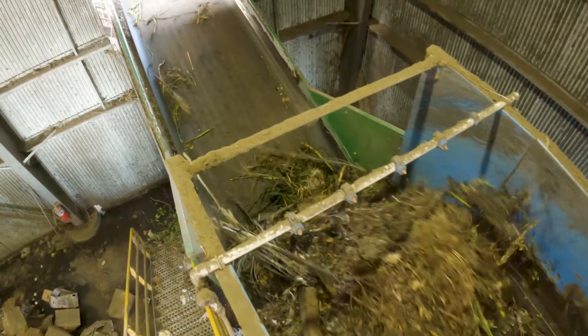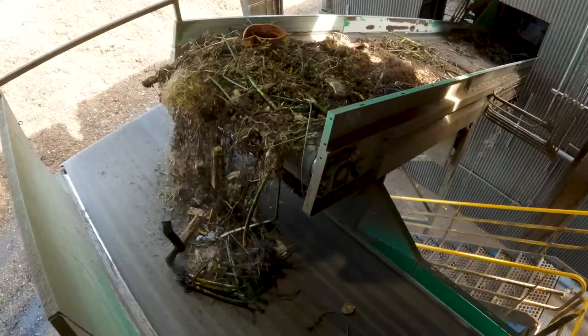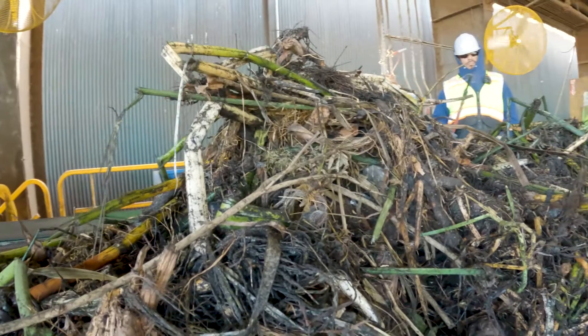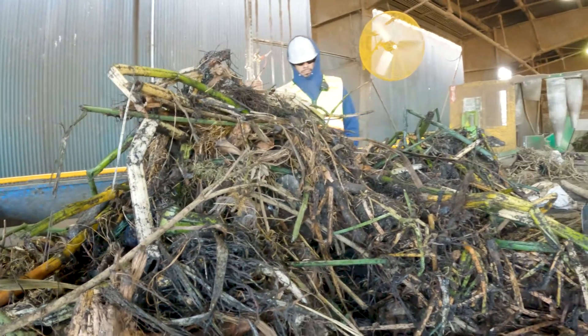After that, the bigger stuff goes on to the conveyor belt where we have our sorter. The big items come through here and fall off — you get a lot of large dense pieces of wood.